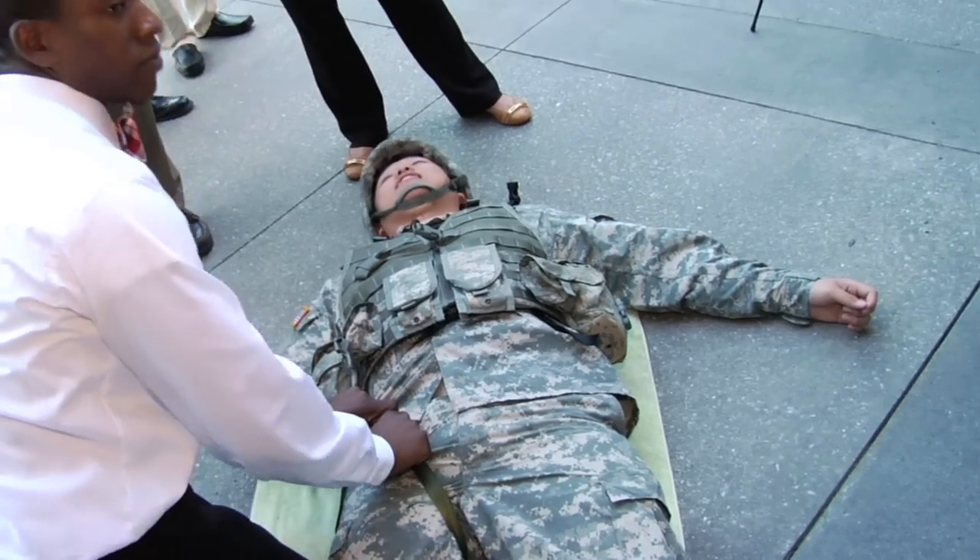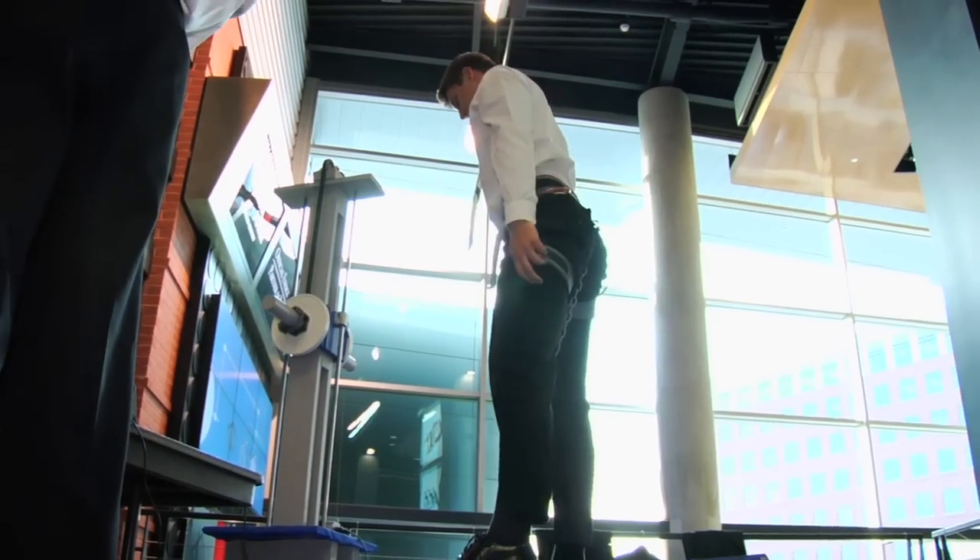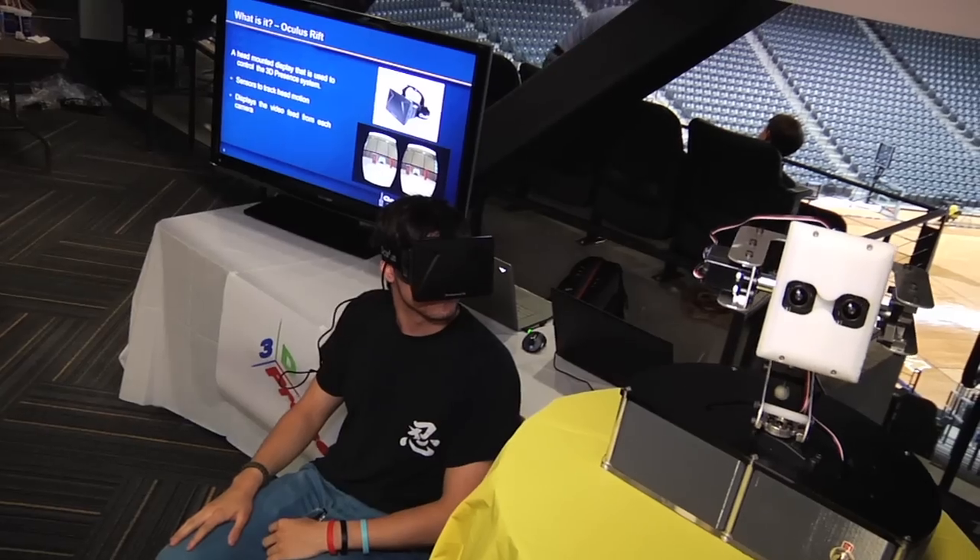My favorite thing about Georgia Tech is that we're not just talking the talk, we're actually doing it. We're building, we're making these things. The fact that Georgia Tech lets us do that — gives us the resources, the funding, and the opportunity to grow and make mistakes and then fix them and keep improving on this product — is really amazing.